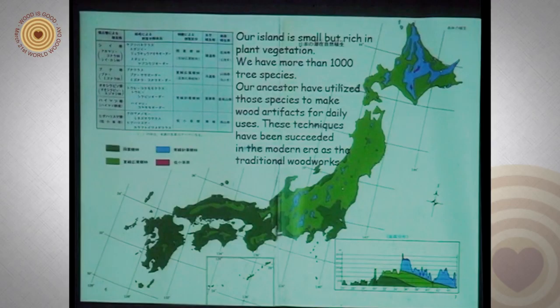Our island is small but rich in plant vegetation. We have more than 1,000 tree species, and our ancestors have utilized those species to make wood artifacts for daily use. These techniques have been carried on into the modern era of traditional woodworks.